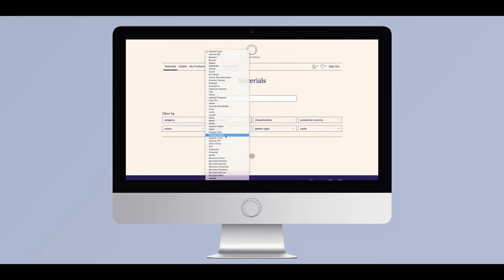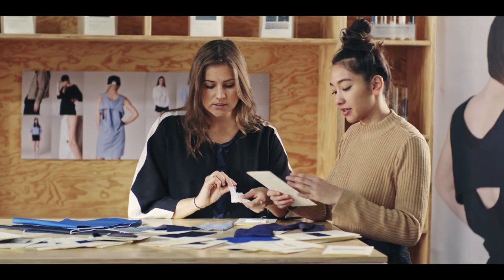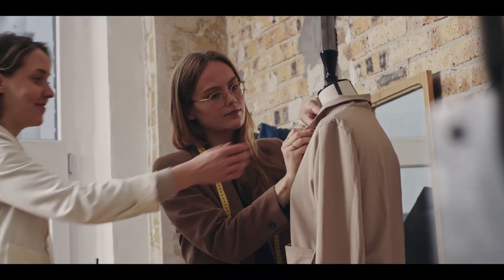Our circular design software makes designing for circularity easy. The material library showcases sustainable fabrics, yarns and trims, which we have tested for recyclability.